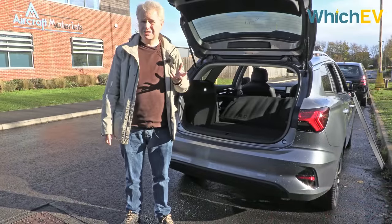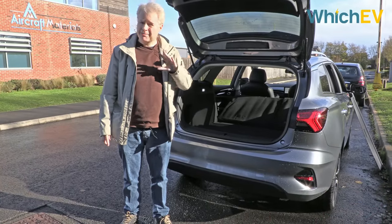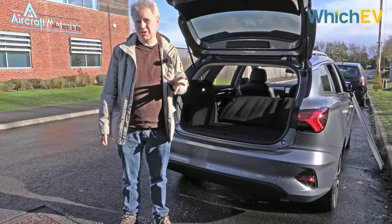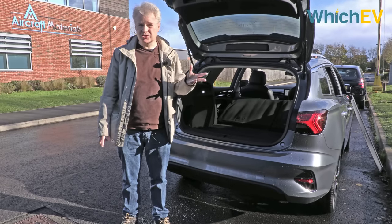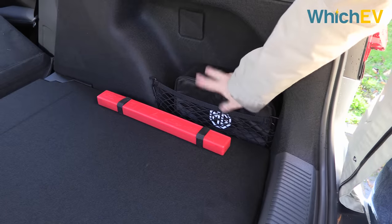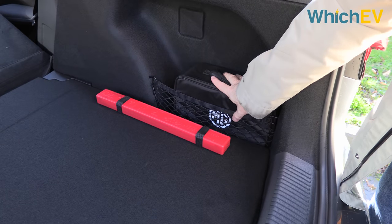That's about 200 litres more than your average hatchback, and about on par with your average small to mid-size estate car, but nowhere near as much as an SUV like the Skoda Enyaq. One last thing in the boot — you've got your granny charger and a nice little container tucked in the corner.